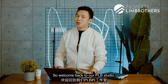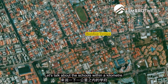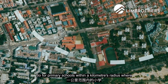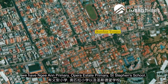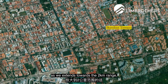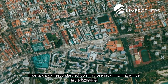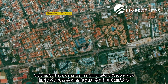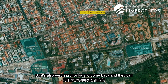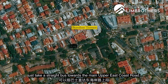Welcome back to our PLB studio. Let's talk about the schools within a kilometre. For primary schools within one kilometre's radius, we have Ngian Primary, Opera Estate Primary, and St. Stephen's School. As we extend to the two-kilometre range, that'll be Tao Nan as well as CHIJ Katong. For secondary schools in close proximity, that'll be Victoria, St. Patrick's, as well as CHIJ Katong. It's also very easy for the kids to come back — they can just take a straight bus back towards the main Upper East Coast Road.